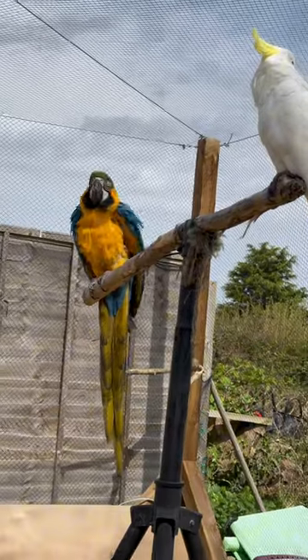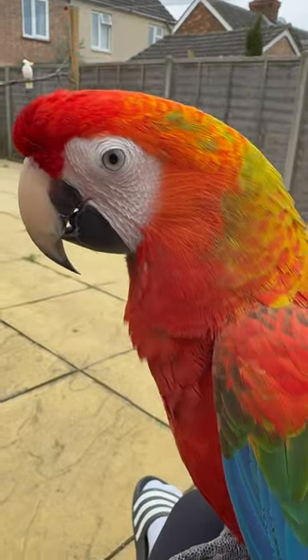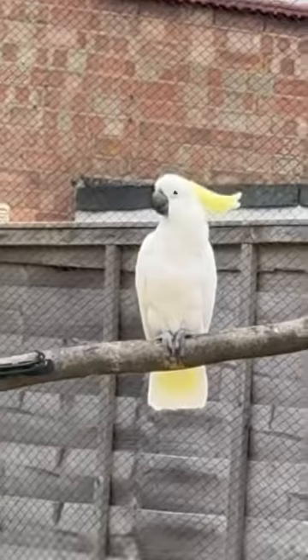My guys really liked hanging out with Cracker. They actually didn't mind him at all, and he didn't mind them in the slightest. It was really the first time he'd ever met such large macaws, and they all got on really, really well.